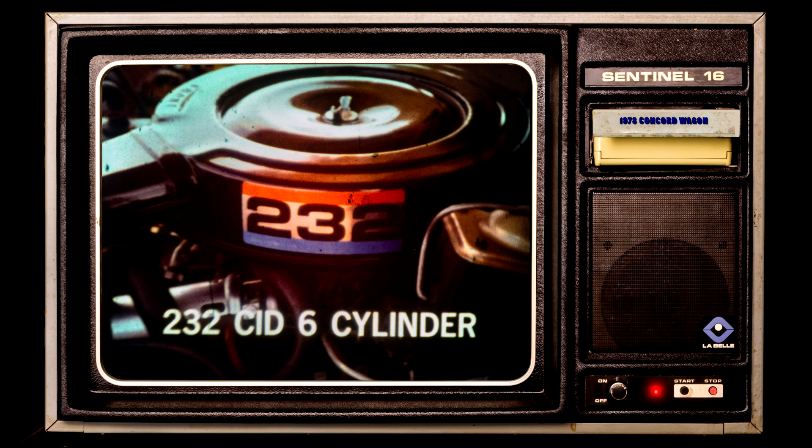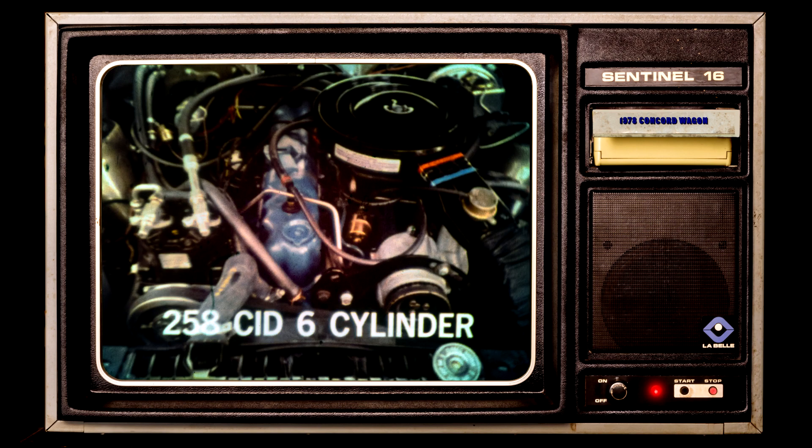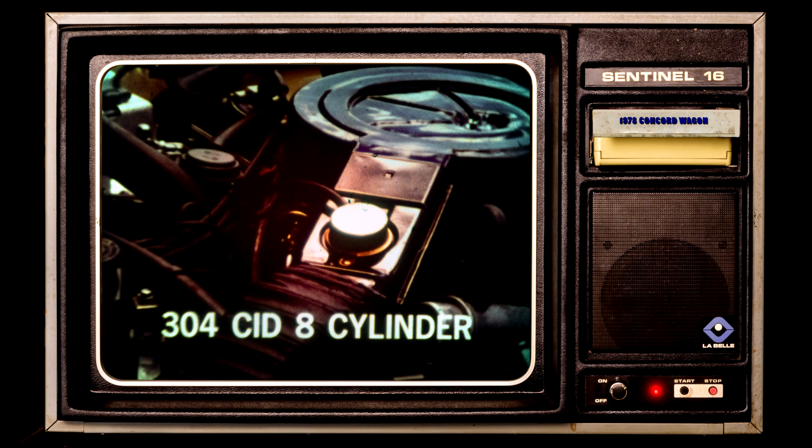Concord Wagon's 232 cubic inch 6 is standard, and optional choices include a spirited 258 cubic inch 6 and a responsive 304 cubic inch V8 for those who want even more power for their Concord Wagon.